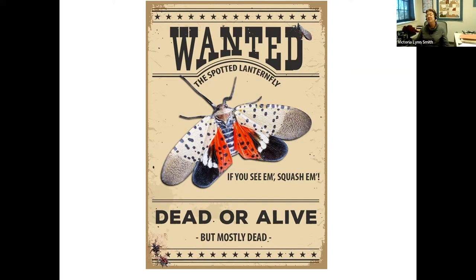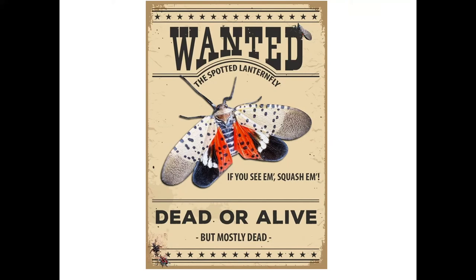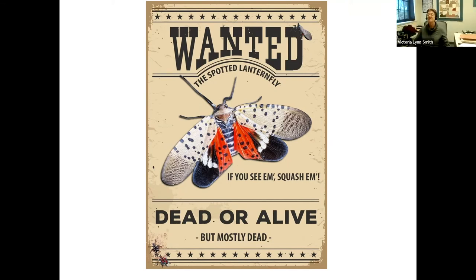Spotted lanternfly destroys vineyards by sucking all the vital juices — the phloem — out of the plants. Both nymphs and adults feed. Feeding on any part of the plant where mouthparts can penetrate, they primarily target petioles and thin-barked areas rich in phloem tissue. There is no evidence spotted lanternfly is spreading fire blight or known plant diseases.